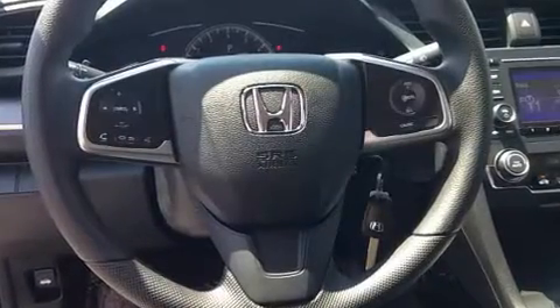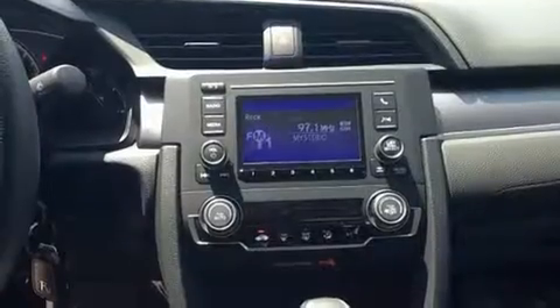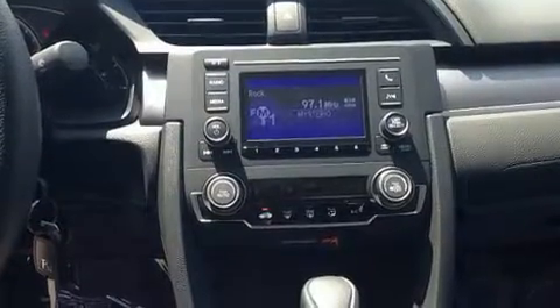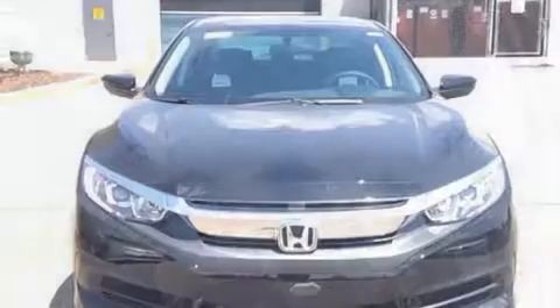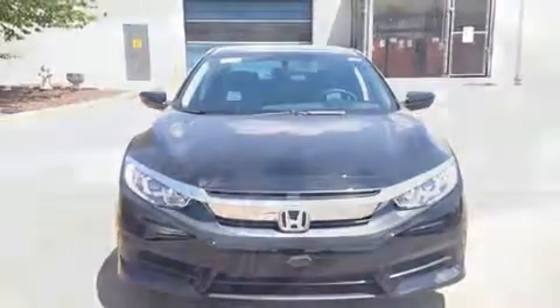Honda also prioritized safety and security with features such as dual front impact airbags, front-side impact airbags, traction control, brake assist, a security system, and four-wheel disc brakes with ABS. With electronic stability control supplementing mechanical systems, you'll maintain precise command of the roadway.